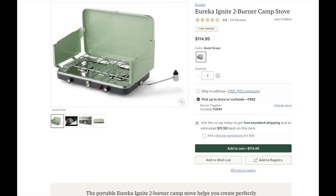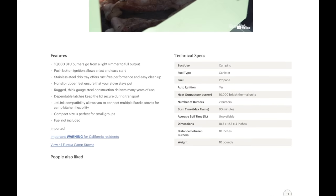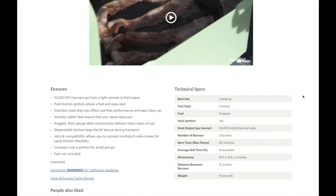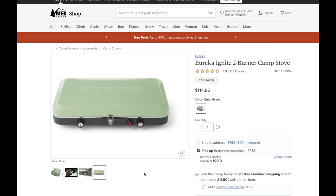REI has a ton of stoves, but on the budget option, it's kind of hard to come by. The first one I was able to find was this Eureka Ignite. There was a display model, but they must have sold out because I could only really find them online. The stove is a two burner, 10,000 BTU per burner unit that is actually pretty compact. It's a pretty middle of the road propane stove, but compared to everything else there, it was pretty good for the money. With two burners, you should be able to get most of your cooking done.